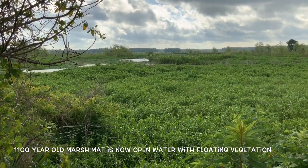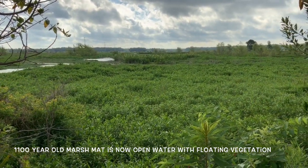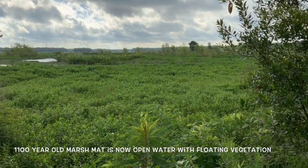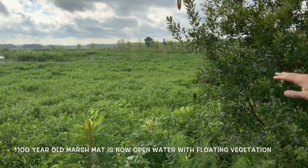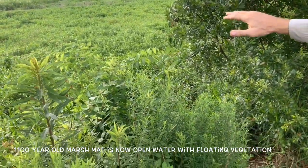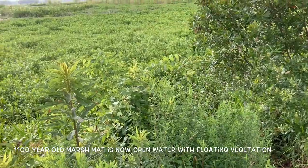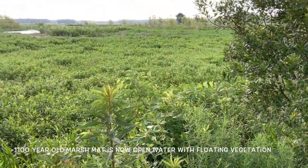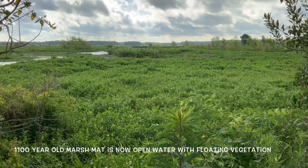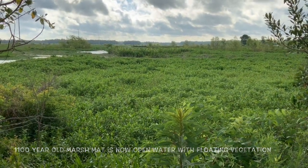So what we're going to do now is have Kim walk out as far as she can, which may not be very far, but it will show you how soupy the bottom is and how weak the soil has become since they started discharging from the Hammond sewage treatment plant into this area.